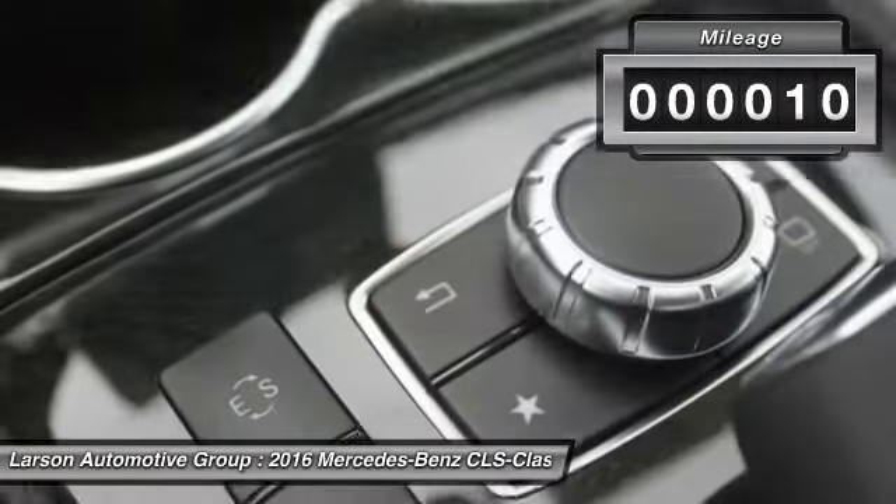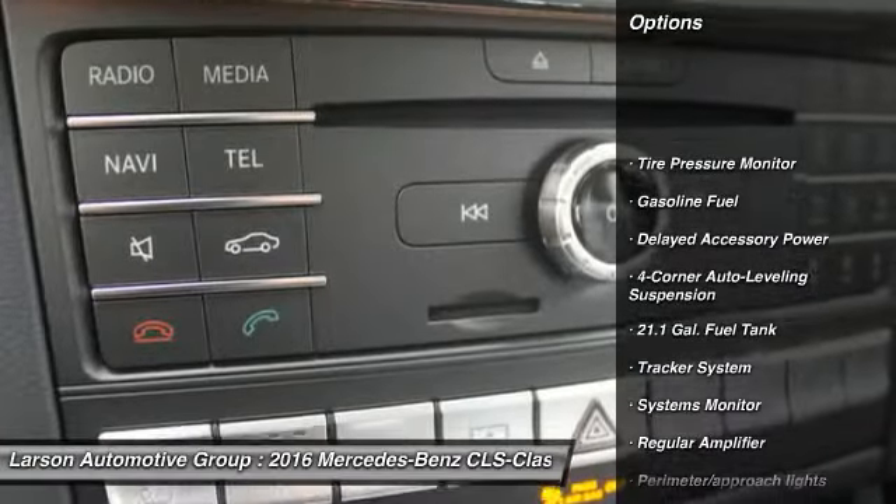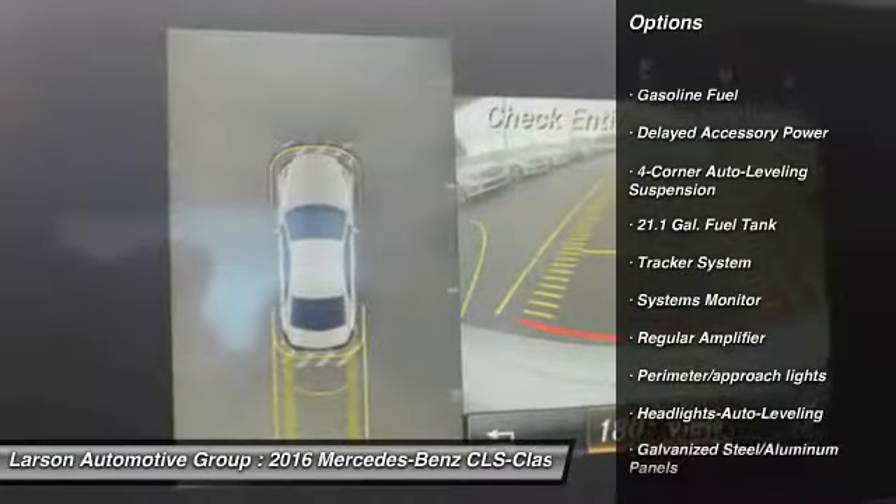This vehicle has less than 100 miles. Here are some of this vehicle's great options: moonroof, adjustable steering wheel, power steering, air conditioning.